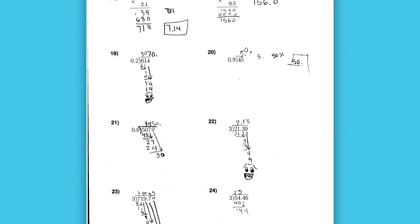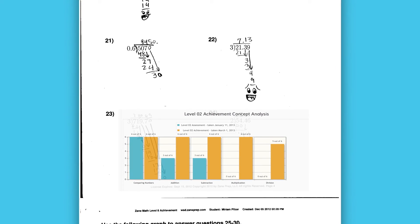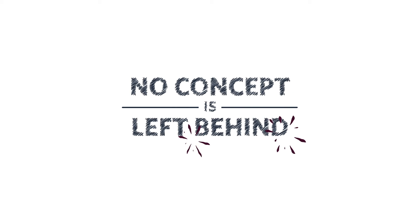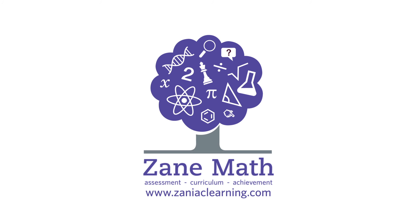At the end of the six-class course, your child completes a 30-minute achievement test measuring how well they've learned each concept. No concept is left behind. Sign up for Zane Math today!